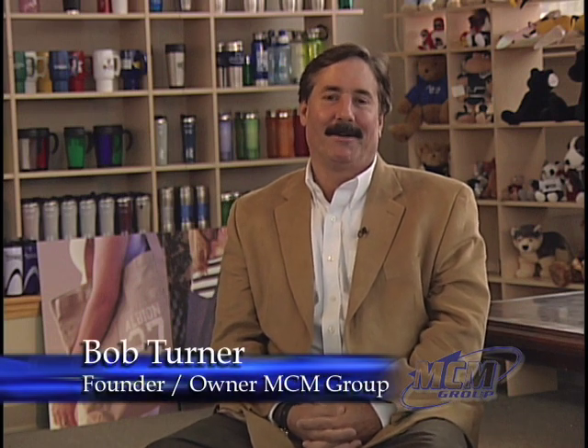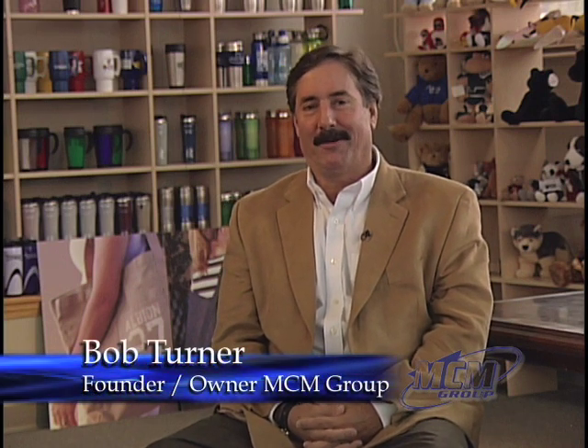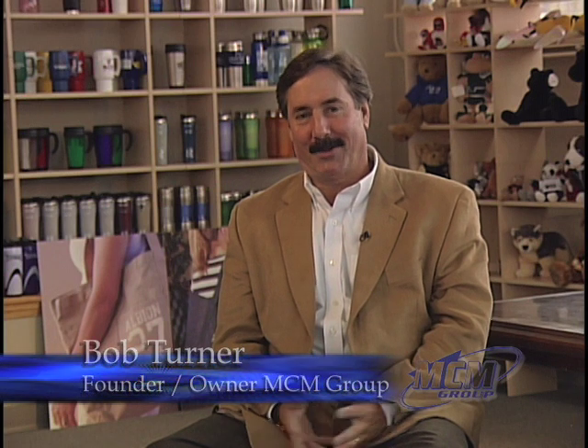Welcome to MCM Group. I'm Bob Turner. We're about to take you on a little tour of our facility here in Chelsea, Michigan, and we're glad to have you here. Thanks for watching.